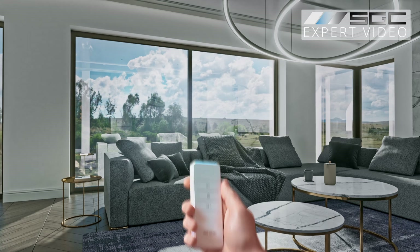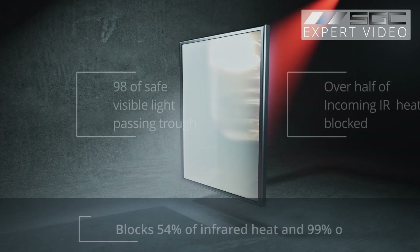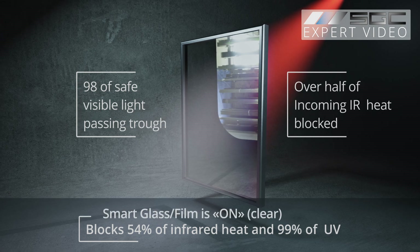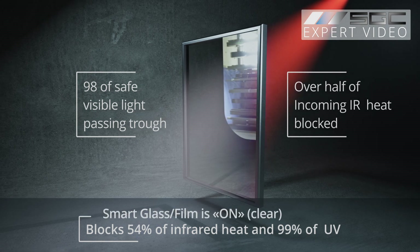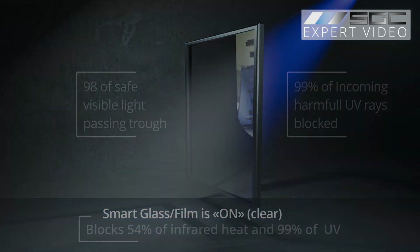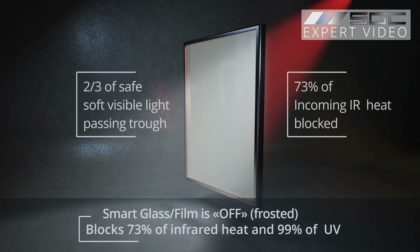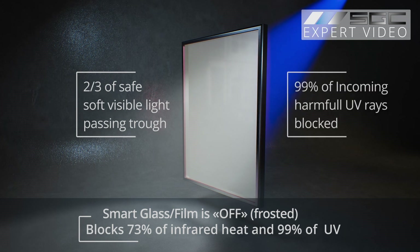With just a tap, smart glass transforms for privacy and protection. In the clear, on state, it blocks 54% of infrared heat and 99% of harmful UV rays. When switched off, it blocks up to 73% of IR light, keeping you shielded from UV rays.